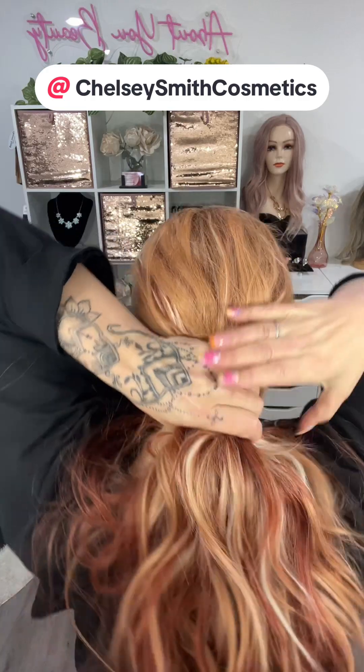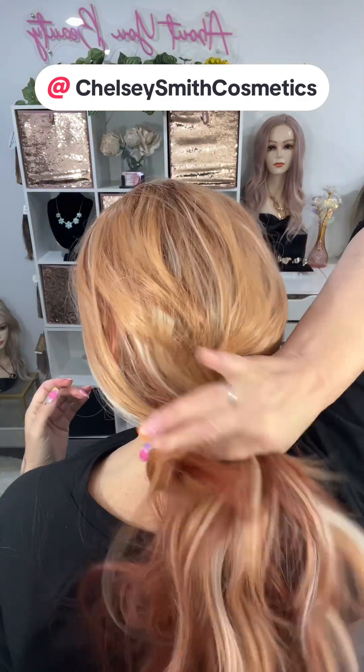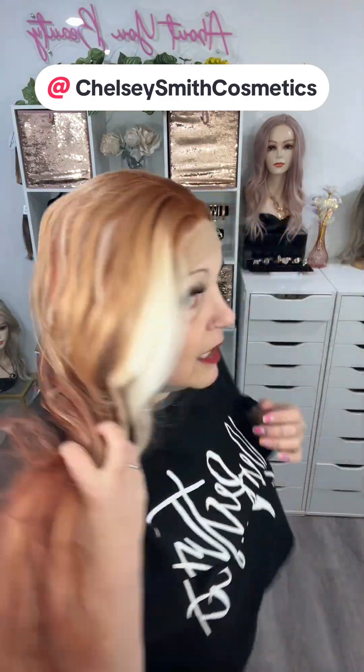Let's do some details. She's a fixed T-part, she's got three combs, she's 140 density — really nice, not too thick, just gorgeous — and she goes to a lower density down at the bottom. Because of all the layers in this one, there are no baby hairs, and she is 28 inches long. She's got some length to her — I love it!